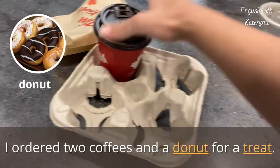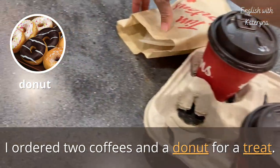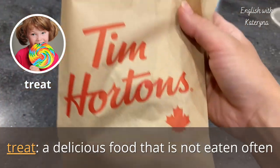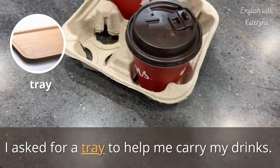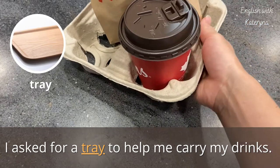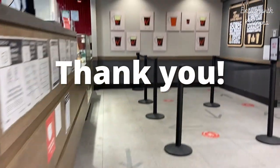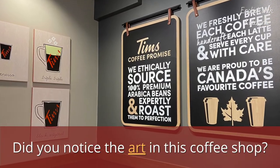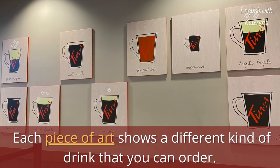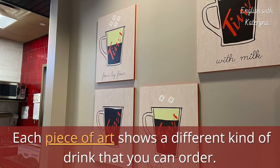I ordered two coffees and a donut for a treat. A treat is a delicious food that is not eaten often. I asked for a tray to help me carry my drinks. Before we go — did you notice the art in this coffee shop? Each piece of art shows a different kind of drink that you can order.